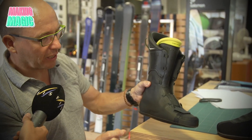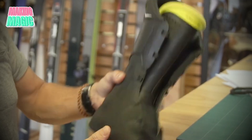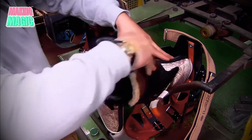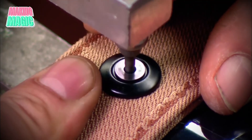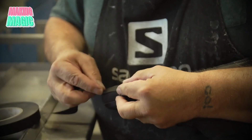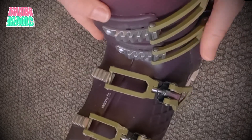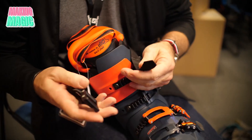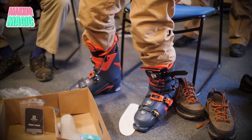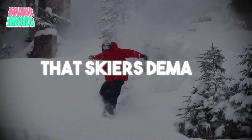When the shell and liner are ready, expert technicians bring everything together with precision and attention to detail. The liner is carefully inserted into the shell, ensuring perfect alignment. The cuff is attached using rivets, providing a secure and durable connection. Adjustable buckles and straps are added next, giving skiers the ability to fine-tune their fit on the go. Each boot then goes through a final alignment check to ensure that all components are perfectly positioned — a step crucial for achieving the balance and control that skiers demand.